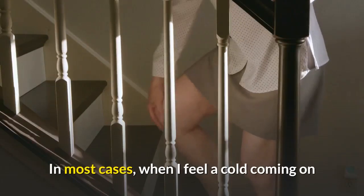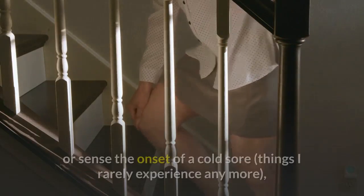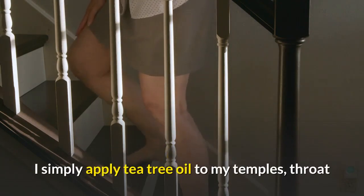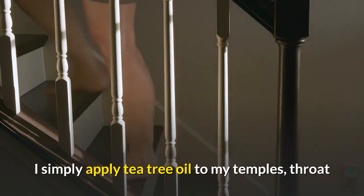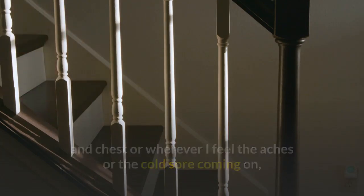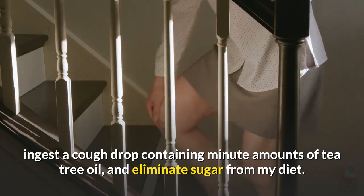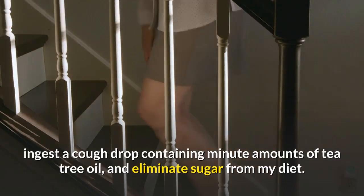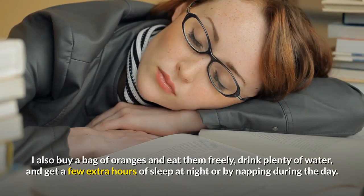In most cases, when I feel a cold coming on or sense the onset of a cold sore — things I rarely experience anymore — I simply apply tea tree oil to my temples, throat and chest, or wherever I feel the aches or the cold sore coming on, ingest a cough drop containing minute amounts of tea tree oil, and eliminate sugar from my diet. I also buy a bag of oranges and eat them freely, drink plenty of water, and get a few extra hours of sleep at night or by napping during the day.